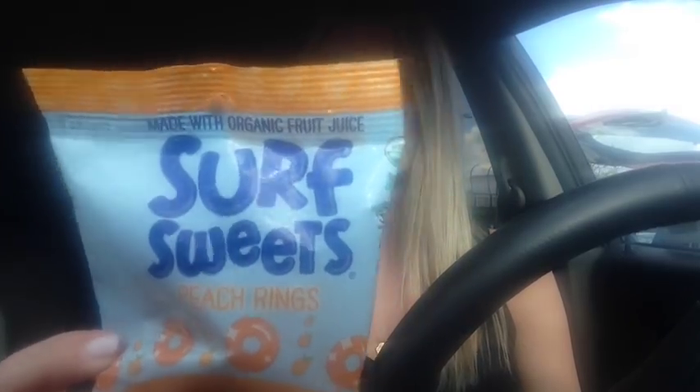Two things that are kind of like sweet cheaty things are the surf treats — I got the peach rings and the watermelon rings. They're gluten free, corn syrup free, have vitamin C, and are nut free and casein free. I've never had them before — again, they were recommended to me by a friend.